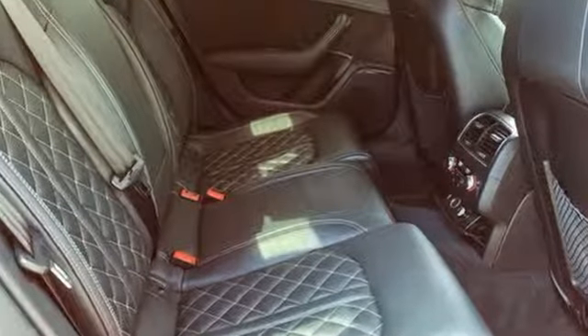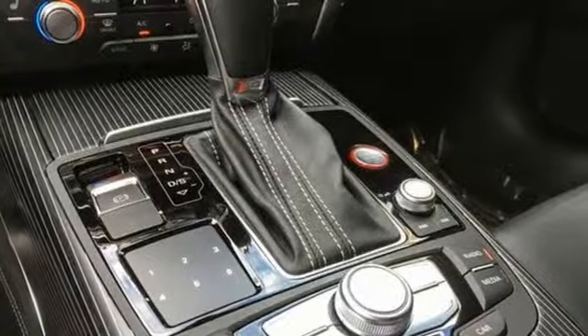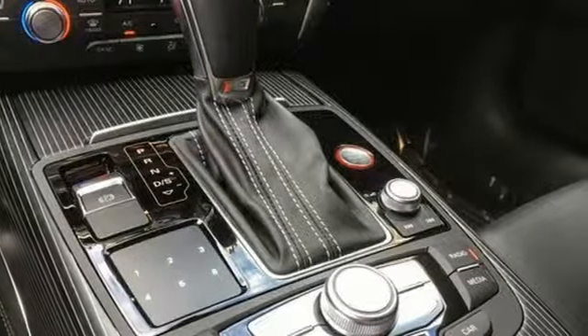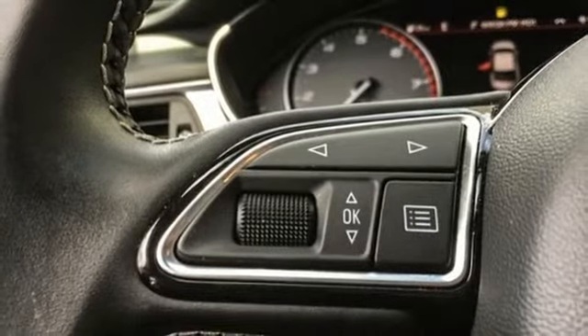Edmunds.com reports the V10 has a guttural growl, braking is stellar, handling is reasonably grippy and well balanced, and while its power is less prodigious, all wheel drive allows the S6 driver to exploit it in all seasons.